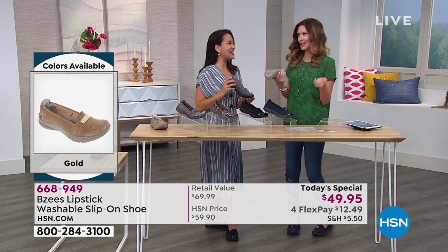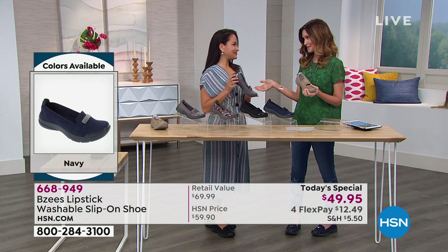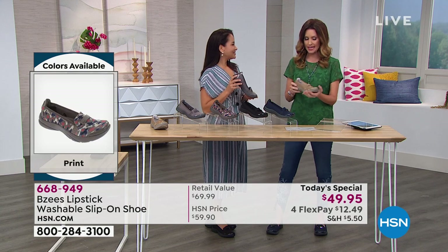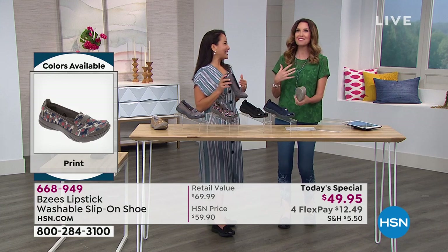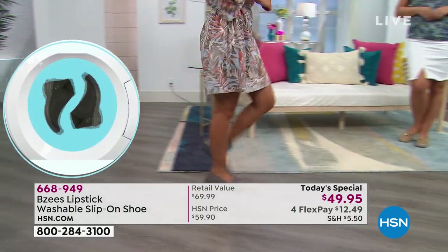Did you wear them outside? How else can you know if you like them, right? Exactly. These though are machine washable. I will admit my very first BZs pair, when I wore them in to a show, our BZs guest said, 'Shannon, you know you can wash those, right?' And I was like, 'Oh!' They were dirty, but I didn't know — because what other shoe can you machine wash? It's not the first thing you're going to think of — usually you'll ruin your shoes. But yes, machine washable.